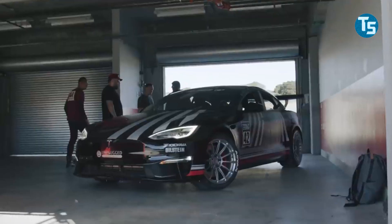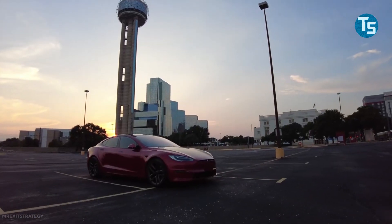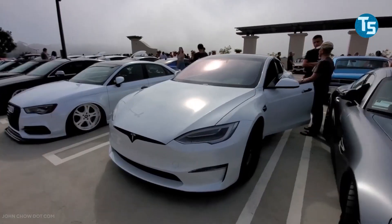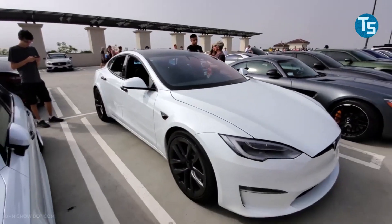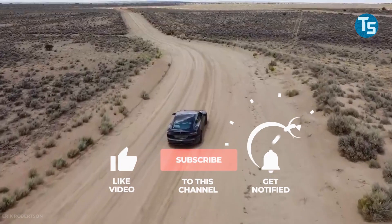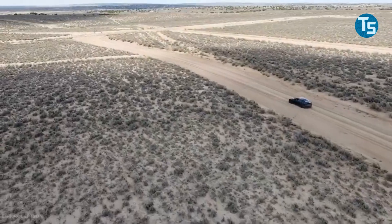And that's it for today's video, guys. I really hope we answered all your questions about the Tesla Plaid. Tell us your suggestions in the comments section below, and let us know when you're planning to buy the all-new Tesla Plaid. Do give this video a thumbs up, don't forget to subscribe to our channel, and press the notification bell for more regular updates. Until then, thanks for stopping by.